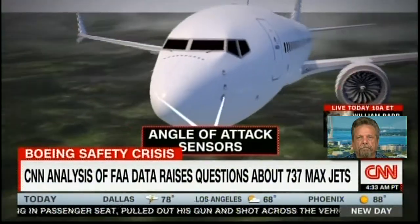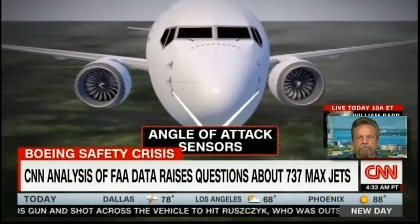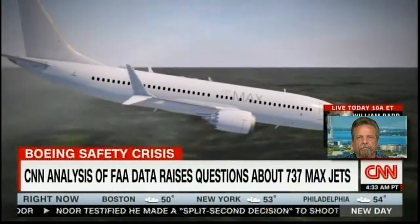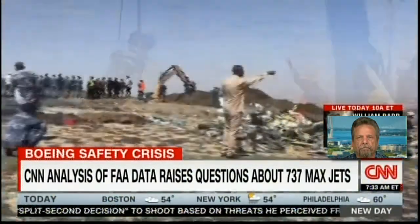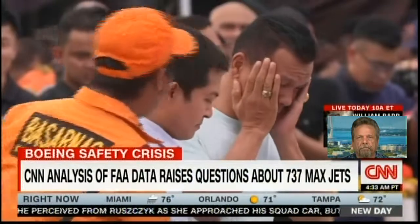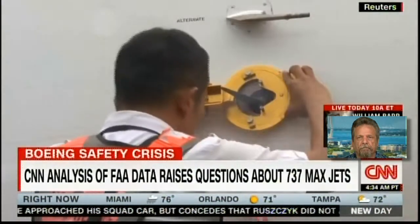MCAS is triggered by one of two AOA sensors, which read the plane's angle in flight. But if that AOA sensor gives an incorrect reading, the MCAS could activate automatically, pitching the nose of the plane down repeatedly as the pilots struggle for control. Investigators in the Lion Air and Ethiopian Airlines crashes suspect that scenario started a chain of events that led to both tragedies. Just why Boeing would have no backup for a single sensor with a terrible track record has aviation experts baffled.